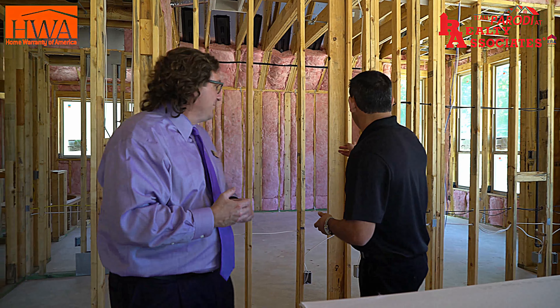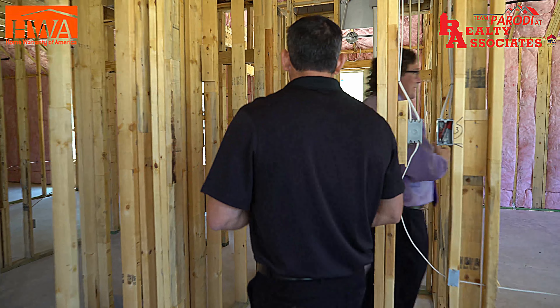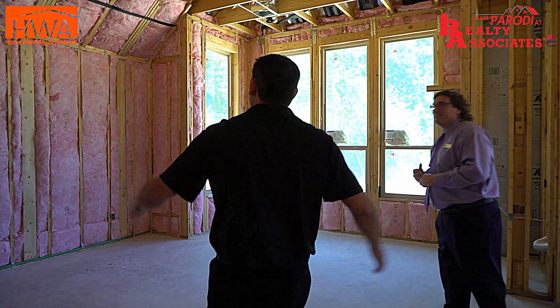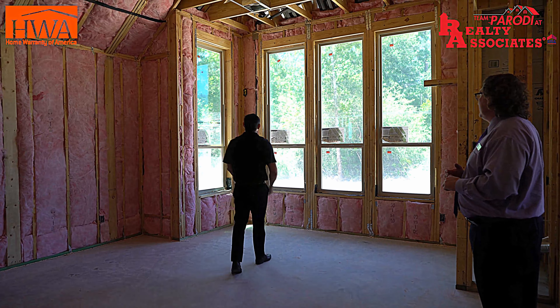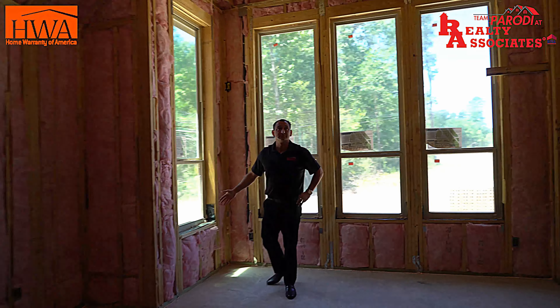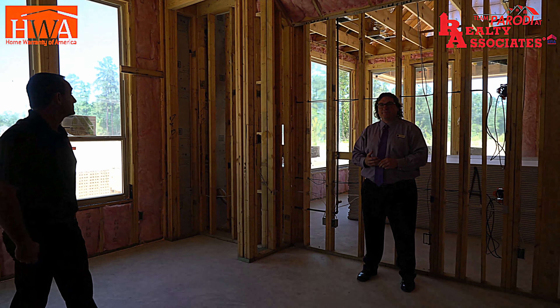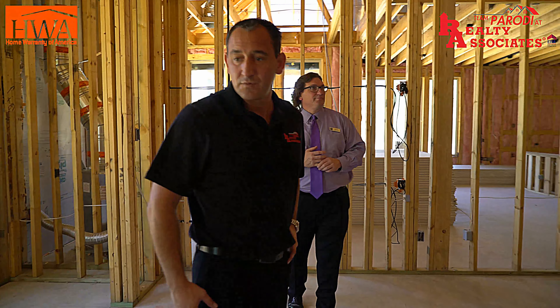I'm happy that everybody following us in this video is learning how different Highland Homes is from any other builder, and also learning what questions to ask when inspecting a home at the framing stage. If you're thinking about home buying or selling, visit teamparodi.com. Let's check out the master bedroom — and it also has a five-foot extension on it, which is a fabulous place to sit. More windows. Look at the ceilings. It's beautiful. People love this — a bedroom like this is great to relax and unwind in.